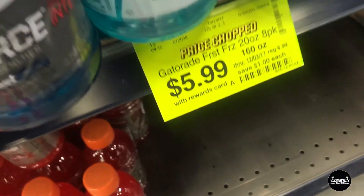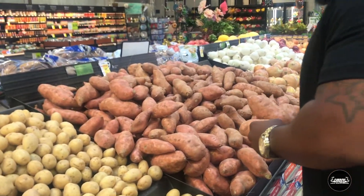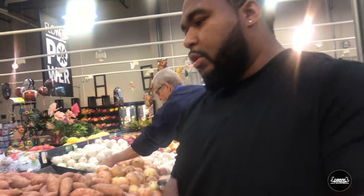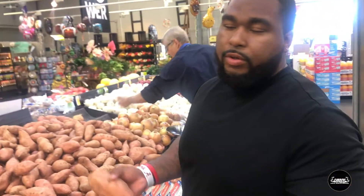We're gonna squeeze this in as the last thing besides the sweet potatoes, and then we should be right at our mark of $50. Sweet potatoes are 99 cents per pound so we're gonna get three of them — split them down the middle for our meals and make it last all week.